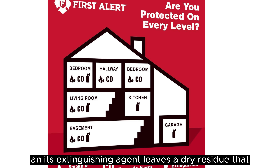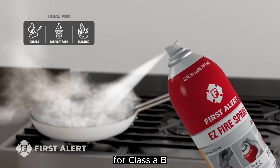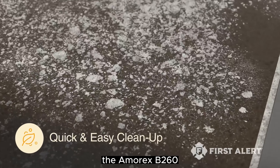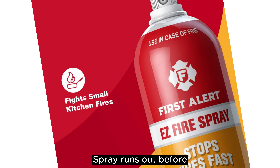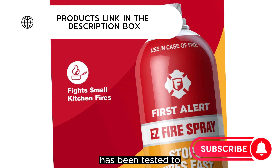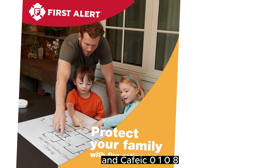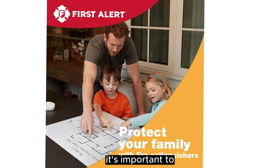This portable fire extinguisher is also non-toxic, and its extinguishing agent leaves a dry residue that you can wipe up easily. It's rated for Class A, B, C, and K fires, so it's great to keep in the kitchen. The First Alert EZ Fire Spray has been tested to the qualified performance requirements of UL 711, UL 711A, and CSFM 0108 by an independent nationally recognized testing laboratory.